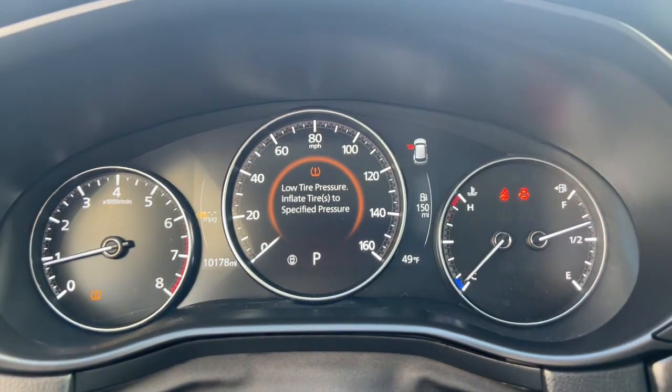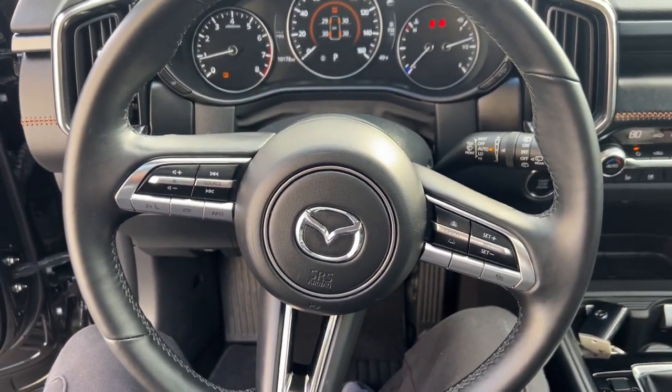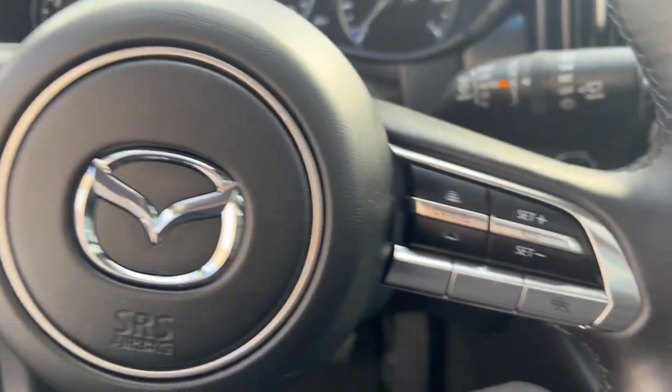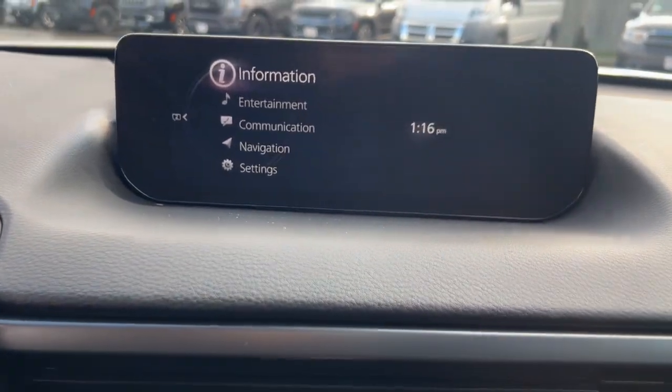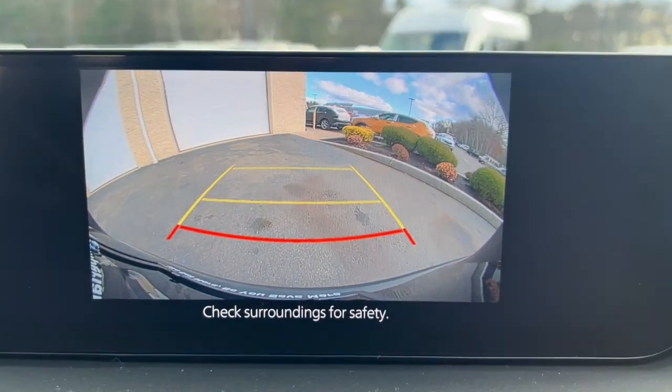The following are some of this vehicle's highlighted options: heated and/or cooled front seats, head up display, Apple CarPlay and/or Android Auto, sun moonroof, keyless entry, satellite radio, adaptive cruise control, lane keeping assist, and power passenger seat.